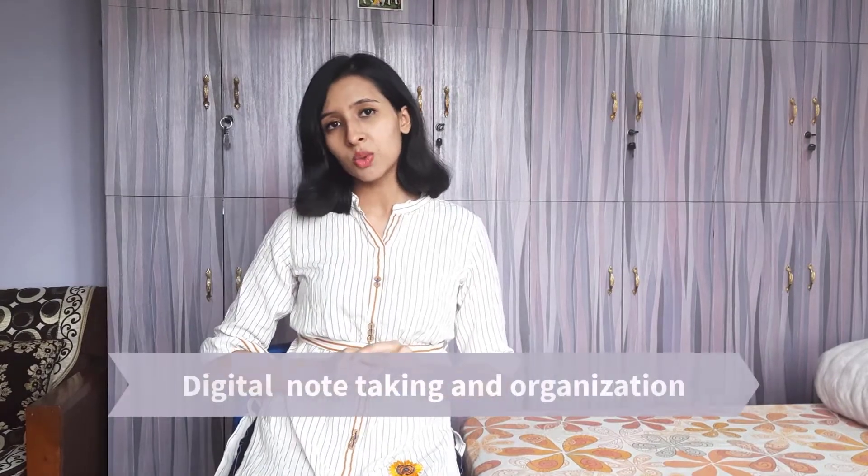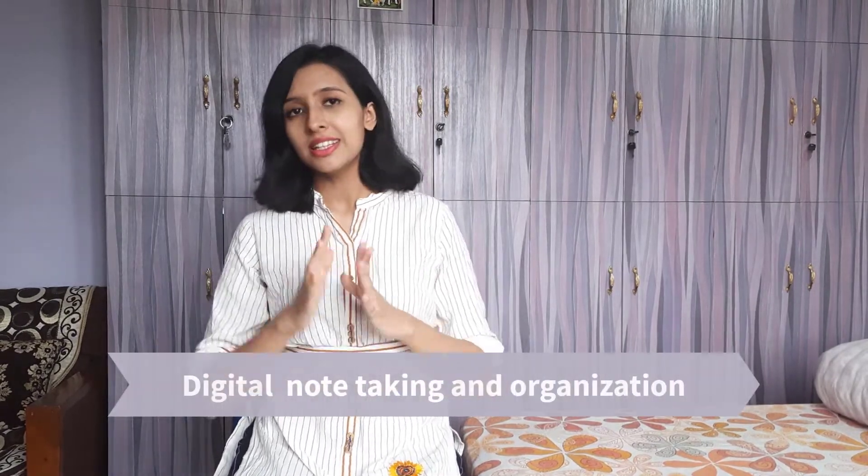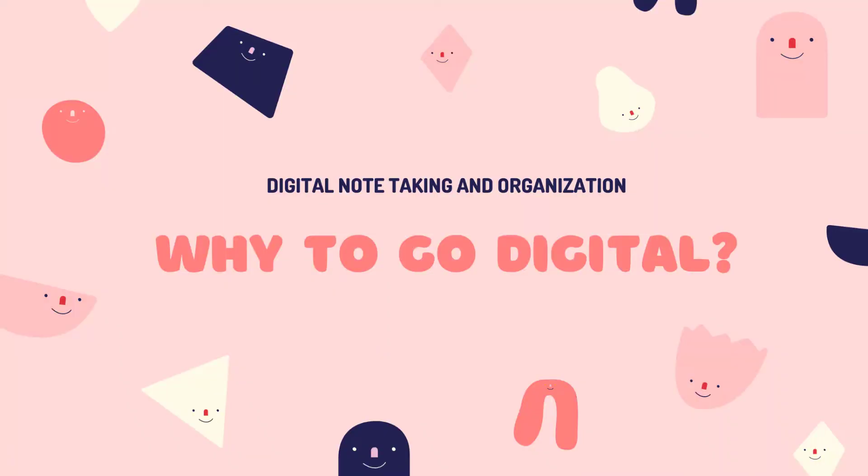Hi, my name is Asti and I'm a current third year medical student. In today's video, we are going to talk about digital notetaking and organization in this era of digitalization. Why did I go digital?